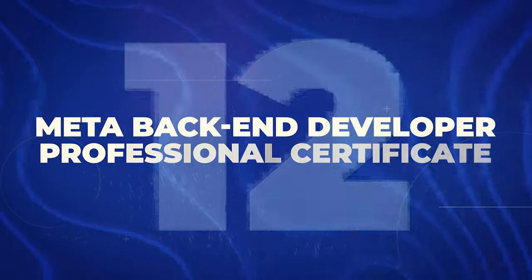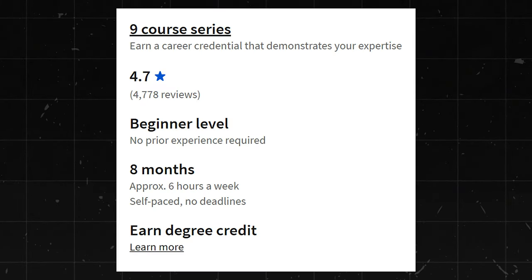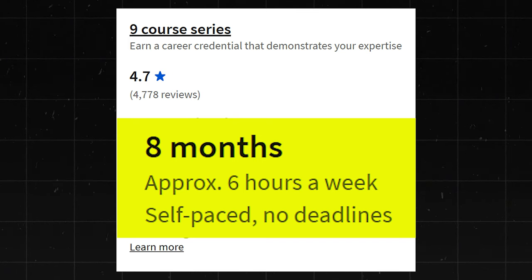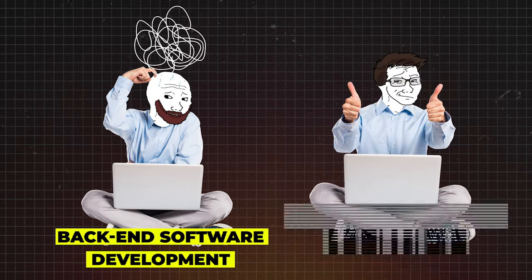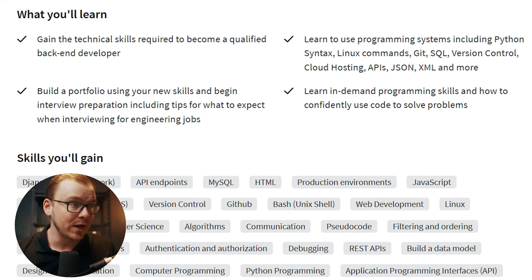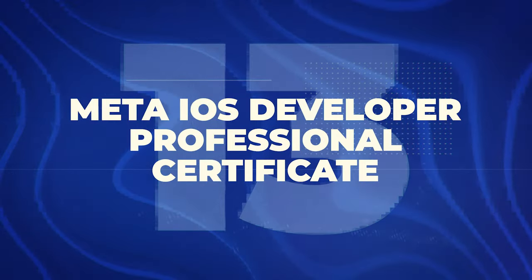Next is the Meta Back End Developer Professional Certificate. This one also has a 4.7 star rating with about 4,700 reviews. Keep in mind Meta got into this a little bit later than Google, so the Google certificates have had longer for people to take them. This one says it takes about eight months at six hours a week, which makes sense because back end software development is more complicated than front end. Back End Developers make about $95,000 to $164,000 a year. I'll give it a 9 out of 10.